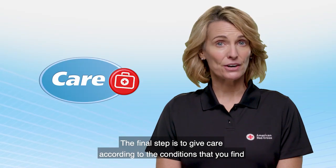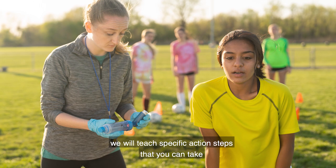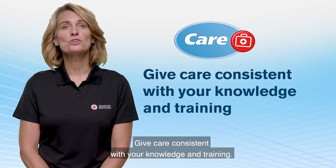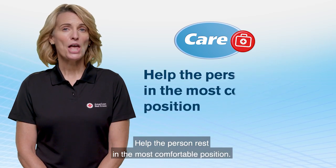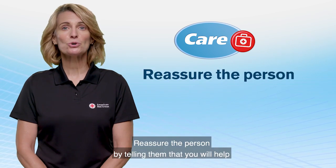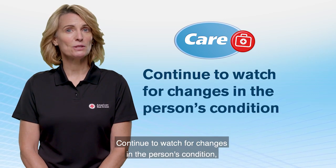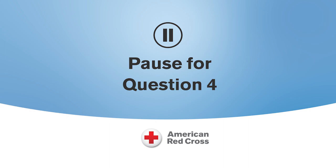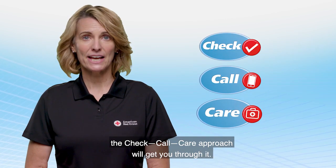The final step is to give care according to the conditions that you find and your level of knowledge and training. Throughout the course, we will teach specific action steps that you can take to give care for life-threatening emergencies. You should always follow these general guidelines: give care consistent with your knowledge and training; offer to assist the person with medication administration if needed; help the person rest in the most comfortable position; keep the person from getting chilled or overheated; reassure the person by telling them that you will help and that EMS personnel has been called if appropriate; and continue to watch for changes in the person's condition, including breathing and level of responsiveness.